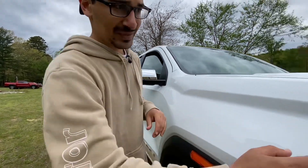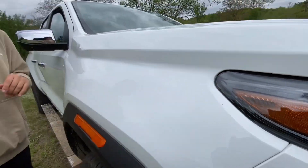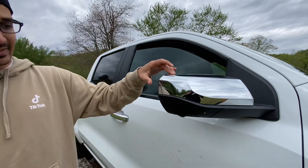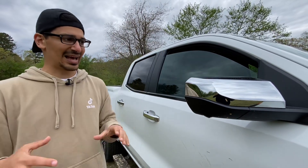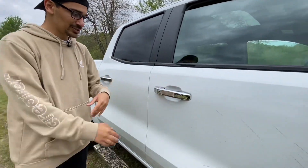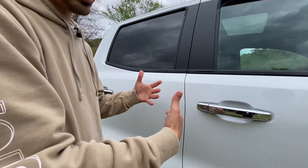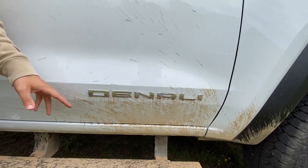You do get 'Canyon' on the top portion of the LED daytime running light. Coming around the side, there's chrome on the mirror caps — that's a Denali-specific treatment, whereas the AT4 and AT4X get black. Chrome door handles as well, with keyless entry: press to unlock or lock. Then the chrome Denali badge — this one has a little mud kicked up, as it should be.